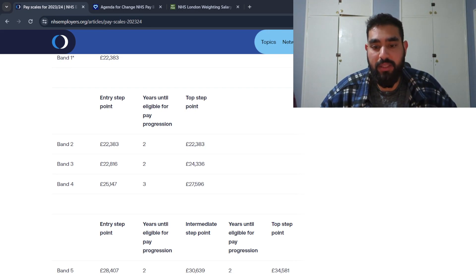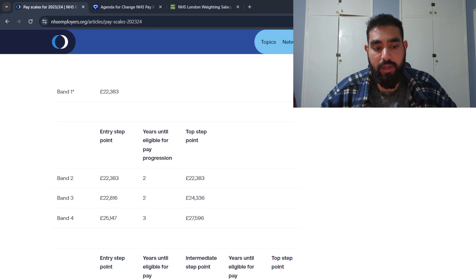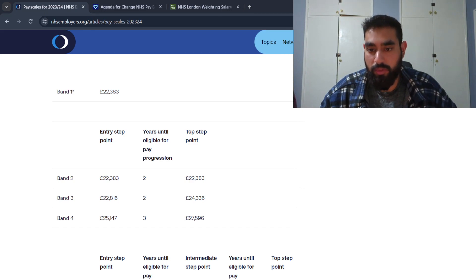The types of jobs at band two, three, and four levels would be MLA jobs in the lab. I actually started at band two in specimen reception. There are two years until you can get to the top step point — the final pay point at these bands. So for band three, after two years of working at that level, you can earn £24,336.